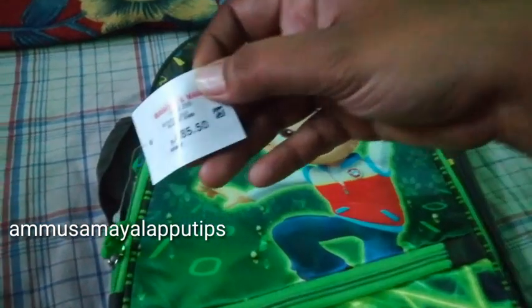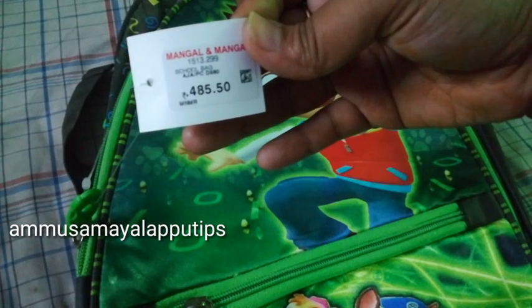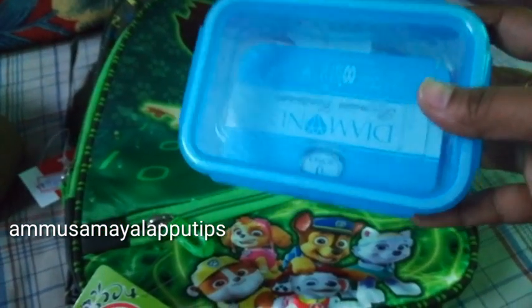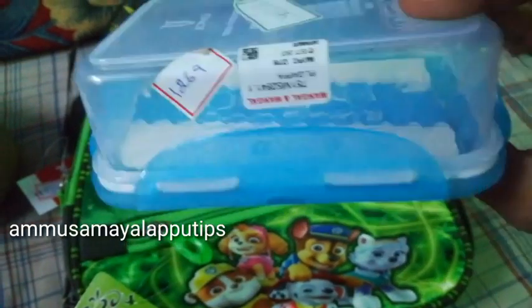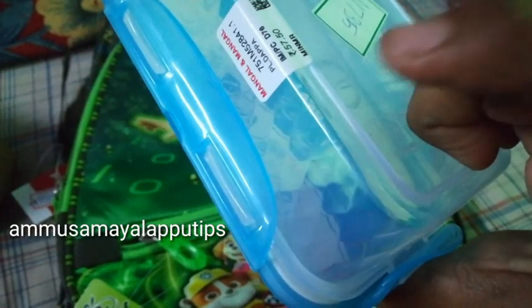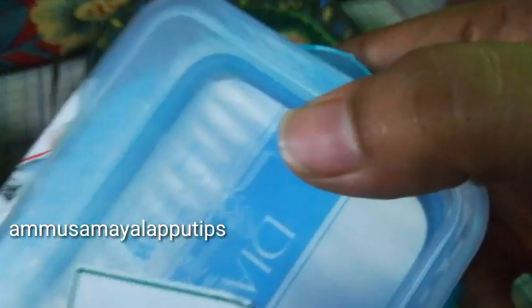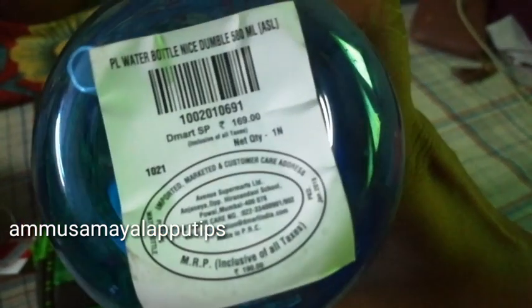This is a very oval shape. The price is Rs. 485, and it is a very normal bag. The price is Rs. 57, so this is a 10% product. It is very slim — this is a water bottle. The D-Mart price is 169 rupees.